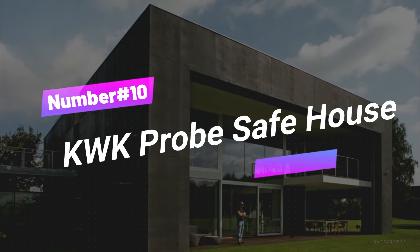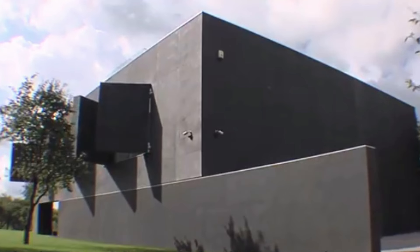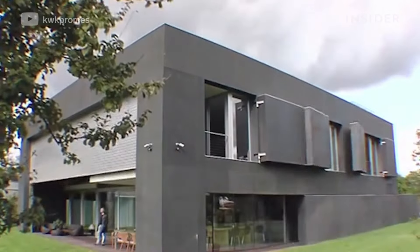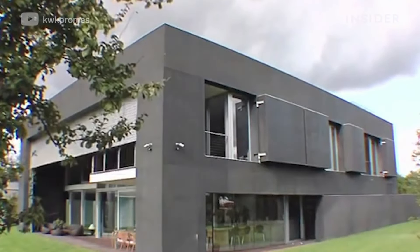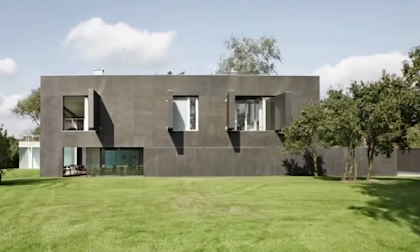Number 10: KWK Probe Safe House. Starting our countdown at number 10 is the remarkable KWK Probe Safe House. Imagine a home that can transform into a secure fortress at a moment's notice. This groundbreaking housing concept is the epitome of modern security and architectural ingenuity. With its movable walls, this house can quickly turn into a closed fortified box, providing an unparalleled level of safety against potential intruders.